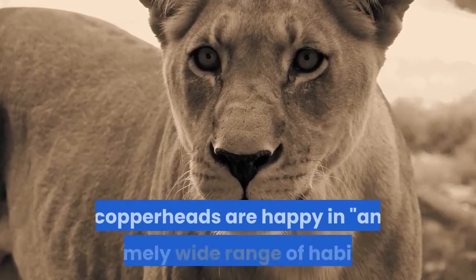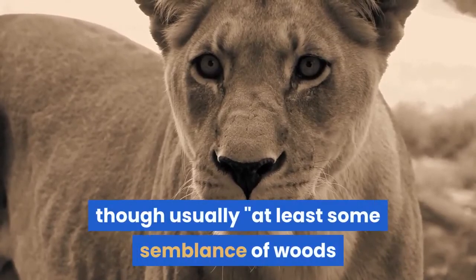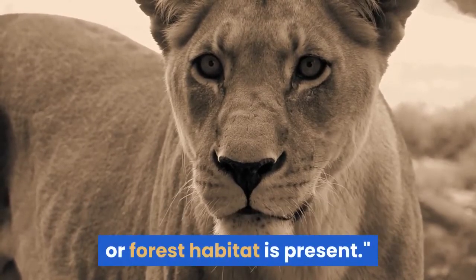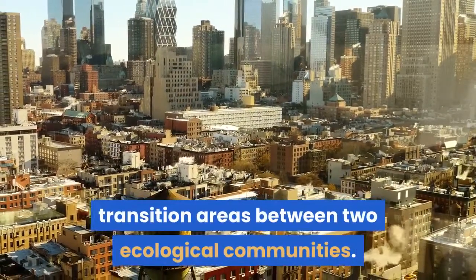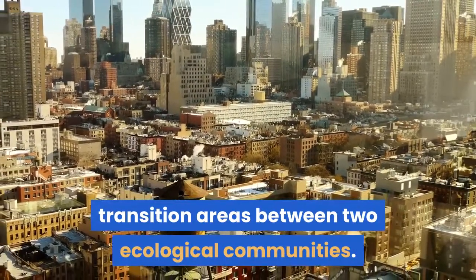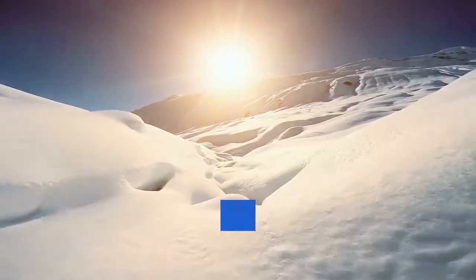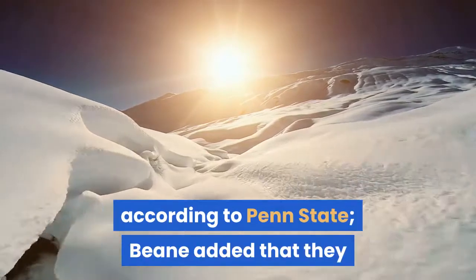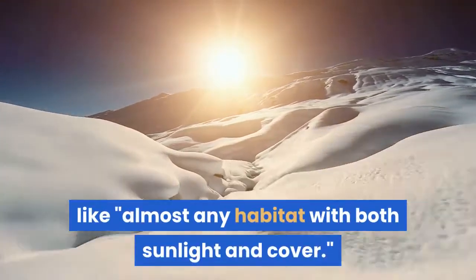According to Bean, copperheads are happy in an extremely wide range of habitats, though usually at least some semblance of woods or forest habitat is present. They are particularly fond of ecotones, which are transition areas between two ecological communities. They like rocky, wooded areas, mountains, thickets near streams, desert oases, canyons and other natural environments, as well as almost any habitat with both sunlight and cover.